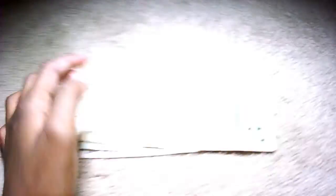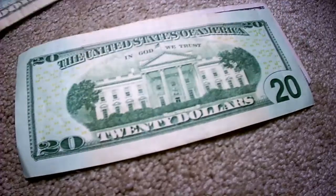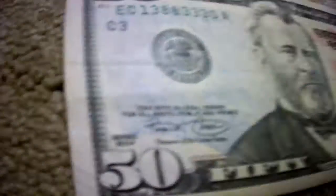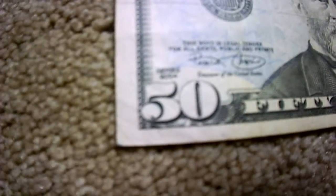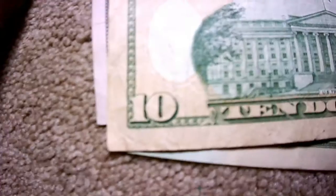So I didn't get this wallet for Easter, but inside of it I got something for Easter. I got $10, $20, and $50. So if you add it up, $50 plus $20 equals $70, plus $10 equals $80. I got $80 for Easter.